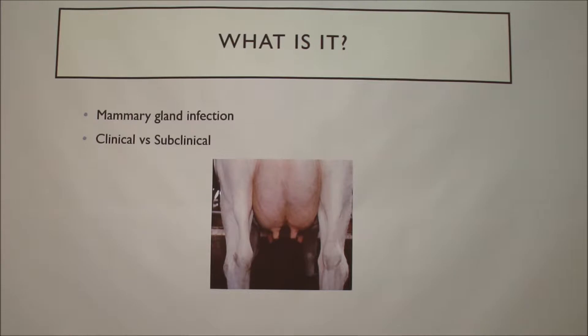So mastitis — what is it? Mastitis is an infection of the mammary gland that starts in the teat of a dairy cow. This is the teat, and each teat lies in a different quarter that's separated by the median suspensory ligament. Those quarters are the ones you're going to be checking for mastitis.